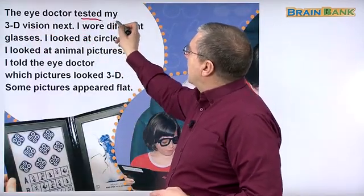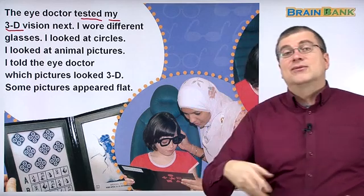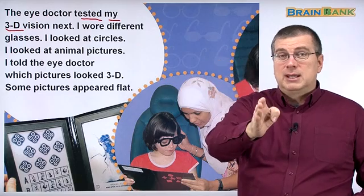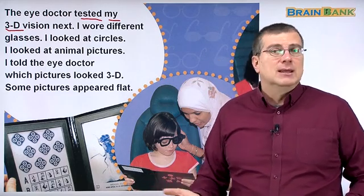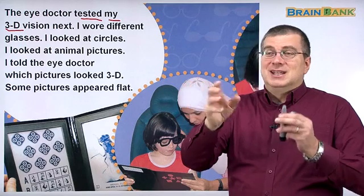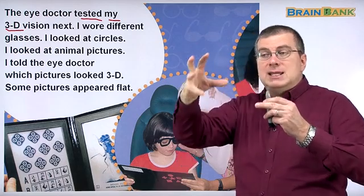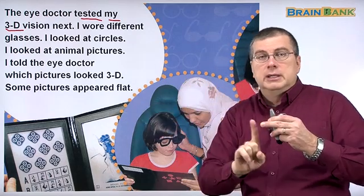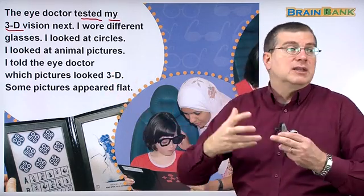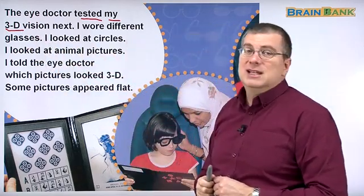The eye doctor tested her 3D vision. You have different kinds of vision — you have vision to see if something is clear or blurry, and you also have 3D vision. You probably know 3D from your computer or video games. 3D is not just long and tall, but also deep — three dimensions: long, tall, and deep. Every object we look at has those three dimensions. So the doctor tests her 3D vision next.